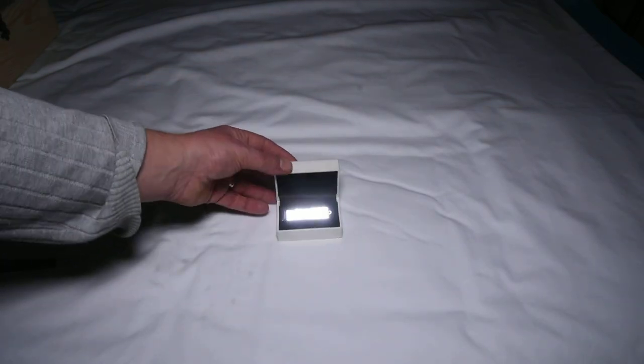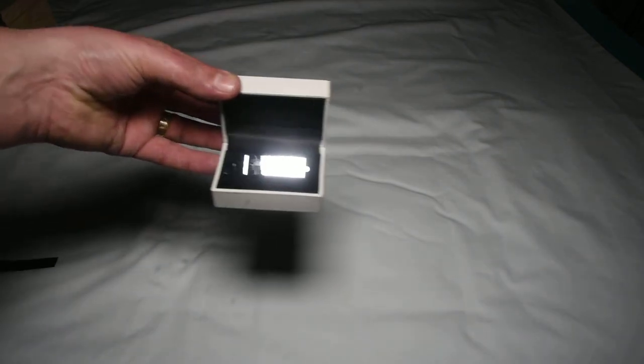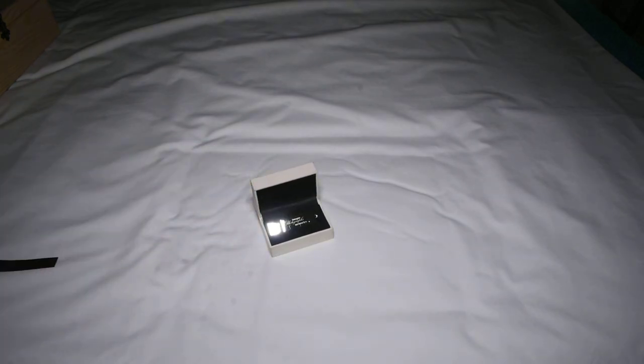Our next package is the gold, which is an 8 gig flash drive containing either a slideshow of your photos or the edited photos, where you can print off as you like.